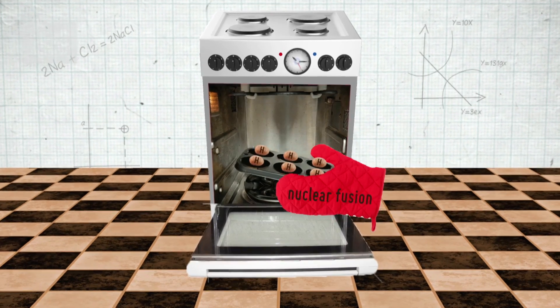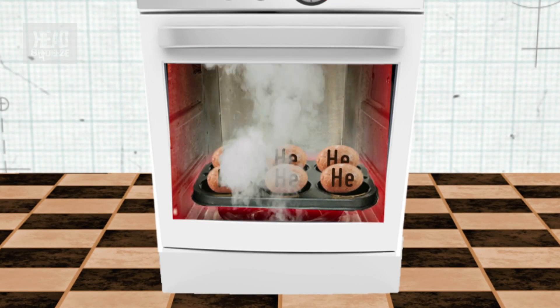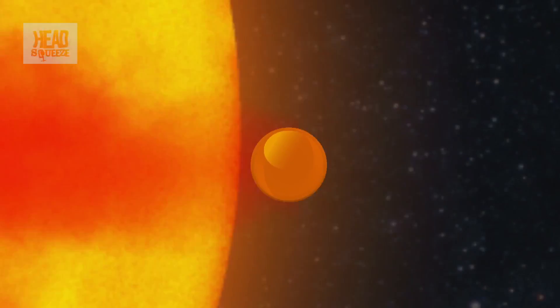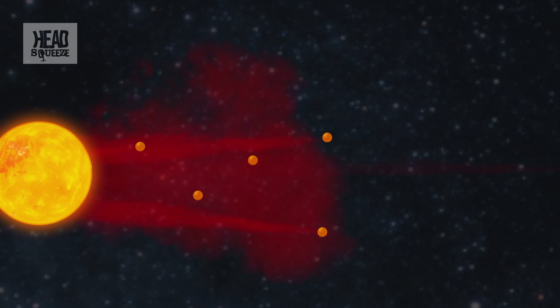Inside the Sun's core, nuclear fusion bakes hydrogen into helium at ridiculously hot temperatures. Even in the outer layer of the Sun known as the corona, temperatures can reach up to a million degrees centigrade, making particles zip around at uber fast speeds. If these particles go over 400 kilometers per second, they can actually escape the Sun's gravity.